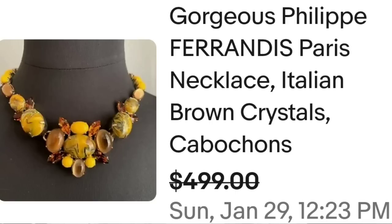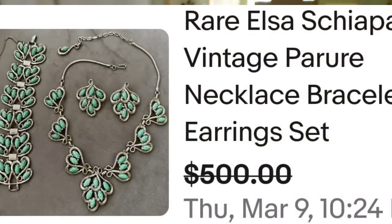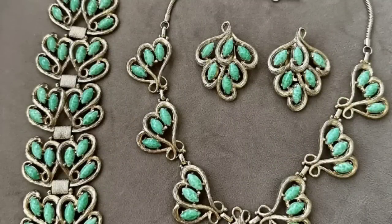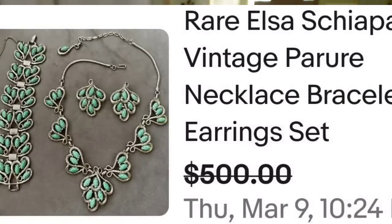Up next is a designer we have seen a lot — keep an eye out for her. She was Coco Chanel's number one rival, and that is Elsa Schiaparelli. This is a rare Elsa Schiaparelli vintage necklace, bracelet, and earring set, sold for a best offer on $500. On the back of the earrings it is clearly marked Schiaparelli. Beautiful green cabochons on that necklace, earring, and bracelet set — a great sale at $500.